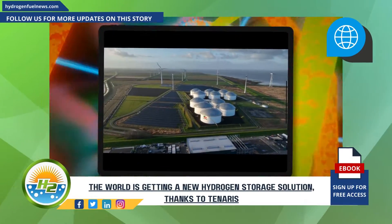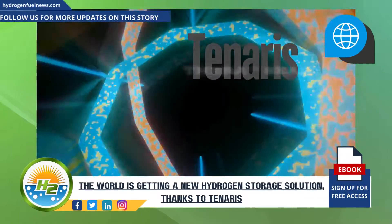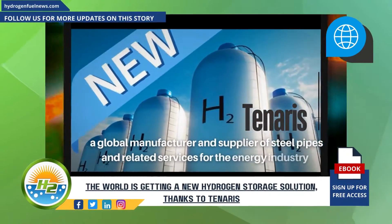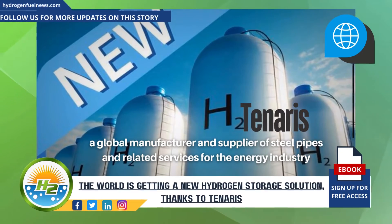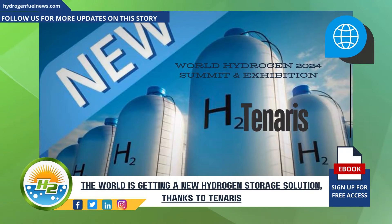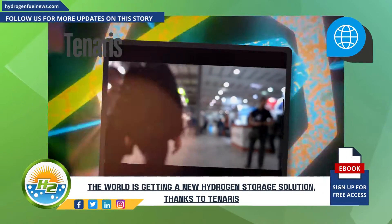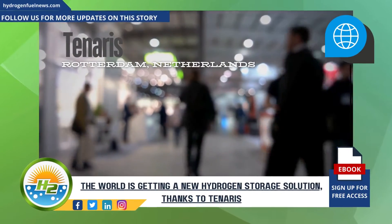The world is getting a new hydrogen storage solution thanks to Tanaris TheraSeal. Tanaris, a global manufacturer and supplier of steel pipes and related services for the energy industry, attended the World Hydrogen 2024 Summit, an exhibition where it introduced a new sealing solution for high-pressure gaseous hydrogen storage it calls TheraSeal.